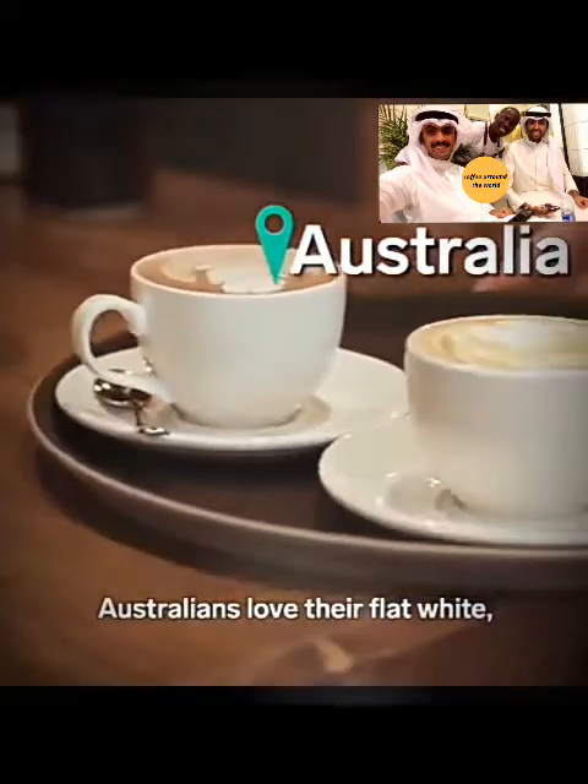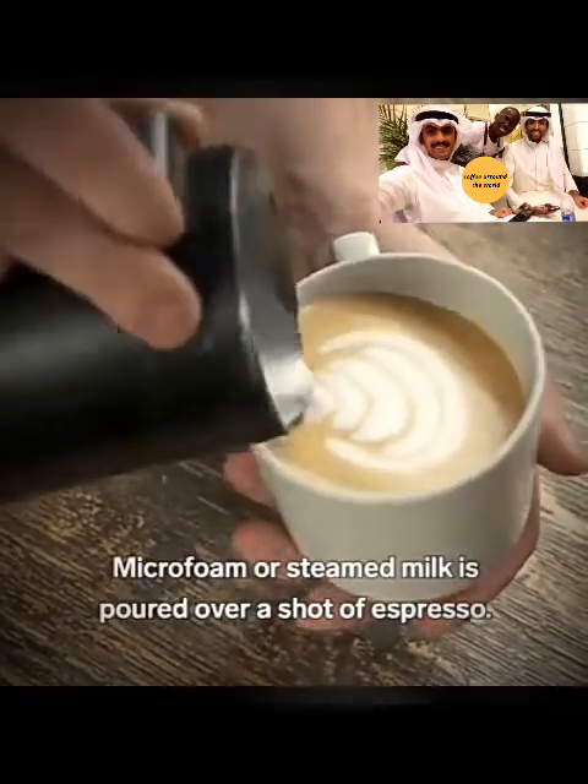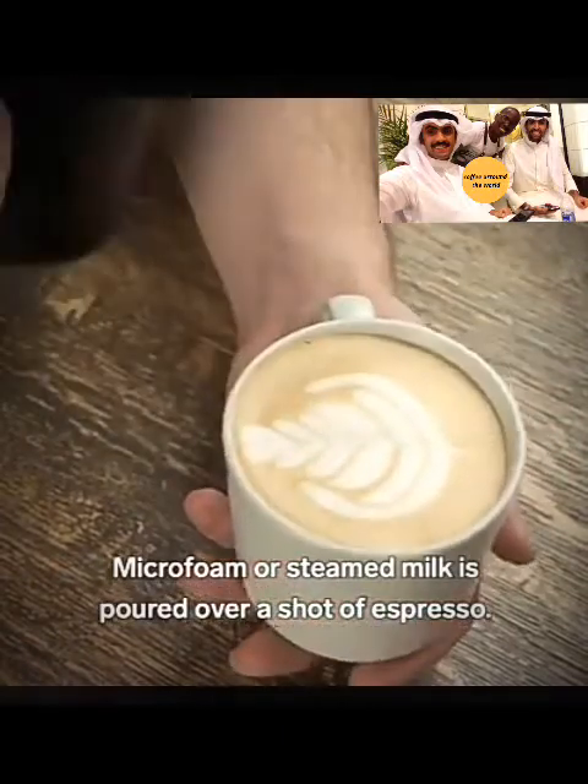Australians love their flat white, which is similar to a latte but smaller. Microfoam, or steamed milk, is poured over a shot of espresso.